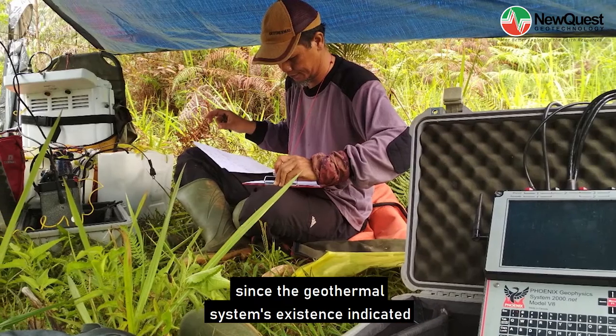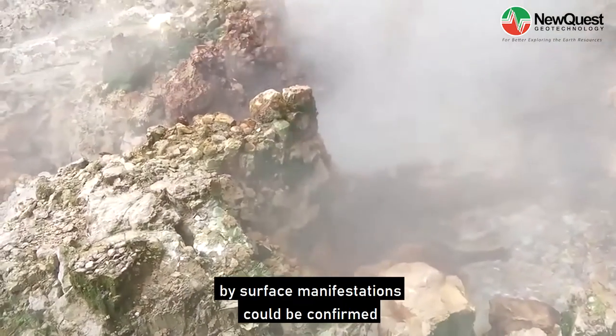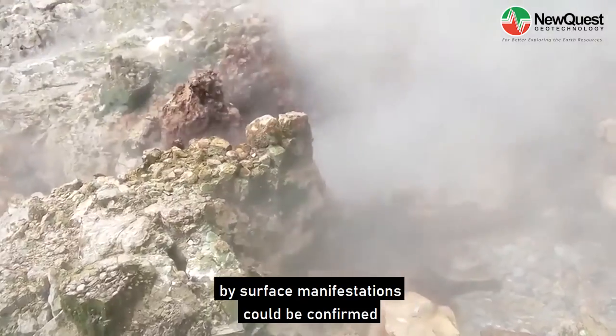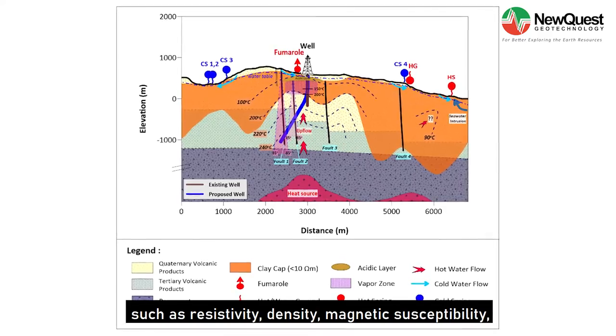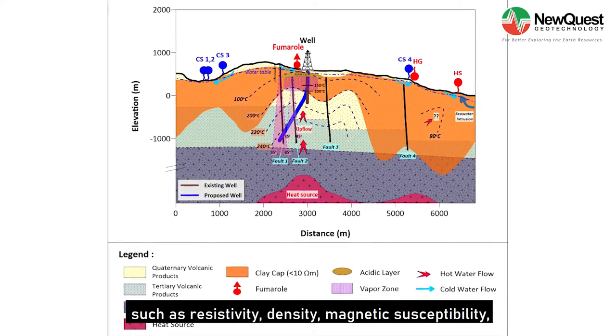The geothermal system's existence, indicated by surface manifestations, could be confirmed by imaging the subsurface condition through several geophysical parameters, such as resistivity, density, and magnetic susceptibility.